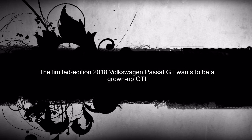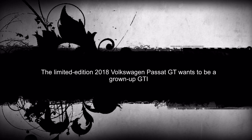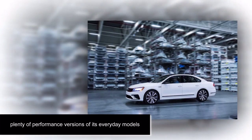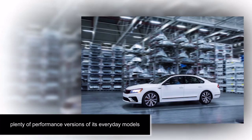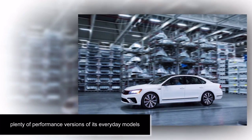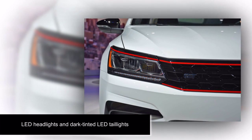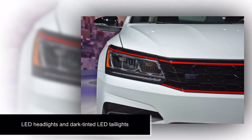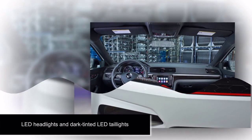The limited edition 2018 Volkswagen Passat GT wants to be a grown-up GTI. From the Golf GTI to the Jetta GLI, Volkswagen has made plenty of performance versions of its everyday models. But one model that hasn't gotten the performance treatment is the Passat midsize sedan. VW is trying to make up for that with a new limited edition model. The 2018 Volkswagen Passat GT is really more show than go, but at least it's a step in the right direction.